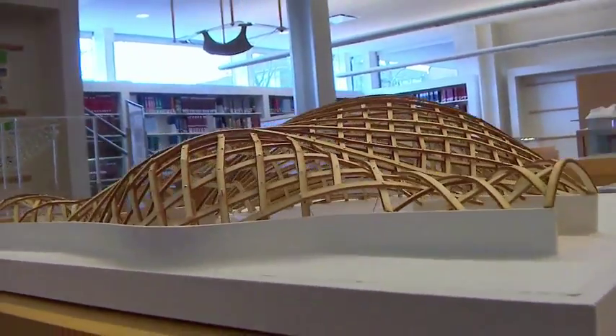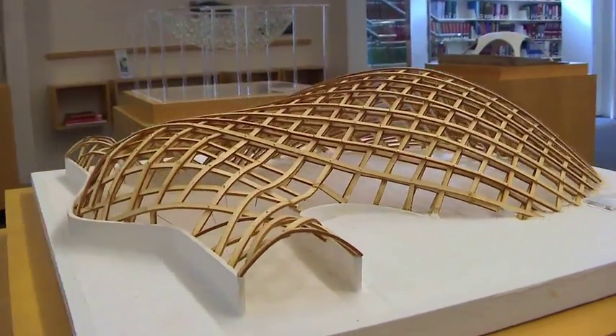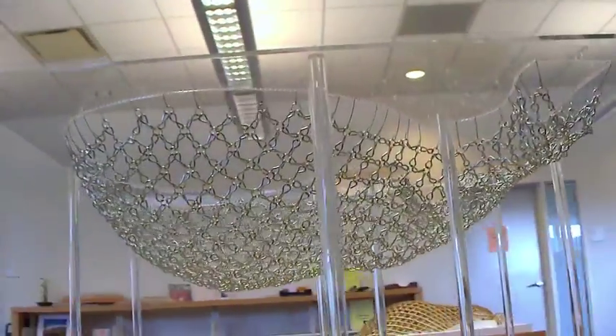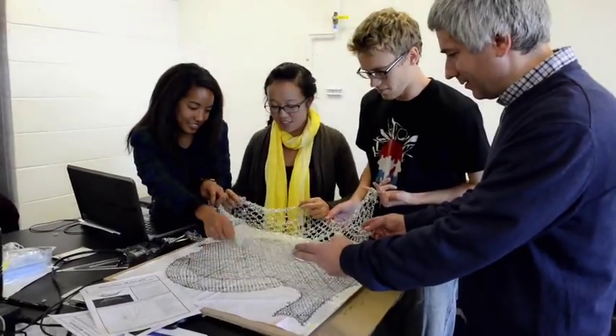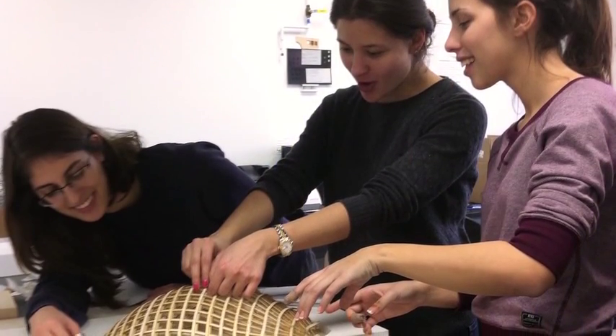This is our exhibit. Here we can see two models of my chosen structure, which is Mannheim Multihalle. The shape was made using a hanging chain model. First, the structure was built in a plane and then it was lifted from the inside in order to get its final shape.